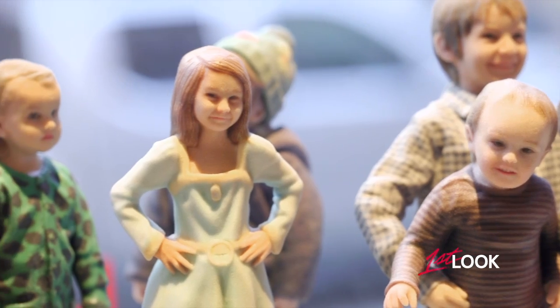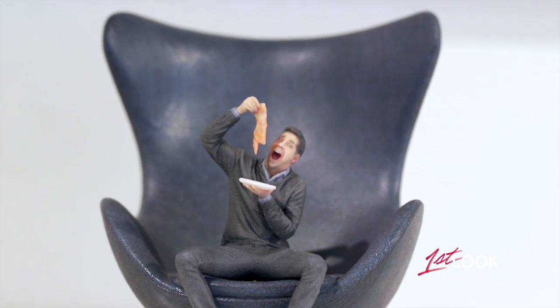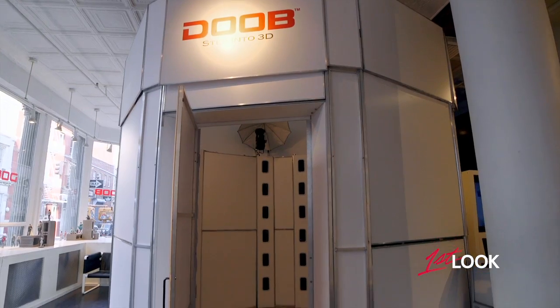Okay Michael, I didn't bring any of my toner cartridges, but we're doing some printing today aren't we? Here at Dube 3D we 3D print replicas of you. Talk me through that. Basically you're going to step into our 3D scanner — we call it the duplicator.